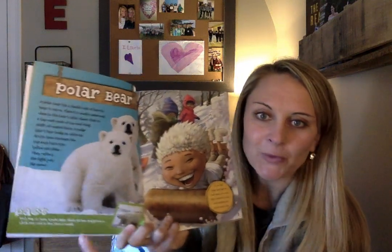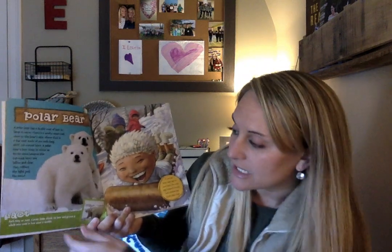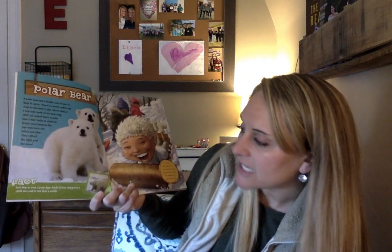A polar bear — let's read about this. A polar bear has a double coat of hair to keep it warm. Why do you guys think? Where do polar bears live? Why would they need a double coat of hair to keep them warm? What do you guys see in the picture? Is that snow? There's a woolly undercoat close to the bear's skin. Above that is a top coat made of six-inch-long stiff oil-coated hairs. A polar bear's hair looks as white as the arctic snow because the top coat hairs are hollow and clear — they reflect the light of the snow. The fact on the bottom says each May or June, a polar bear sheds its hair and grows a whole new coat in less than a month. Wow, that's very fast to grow in.